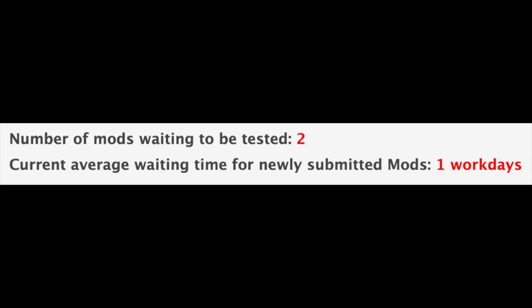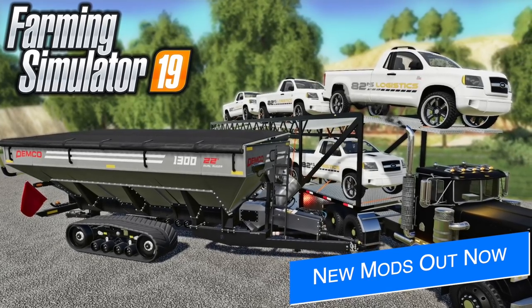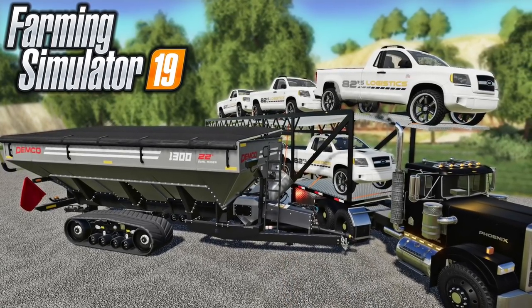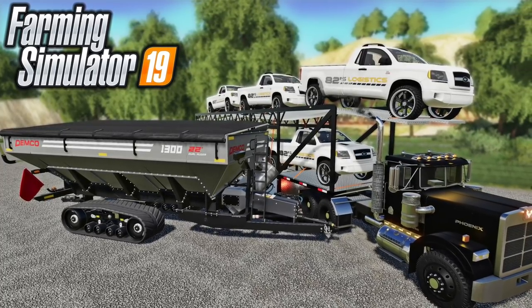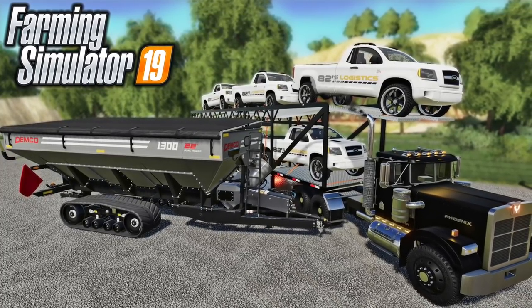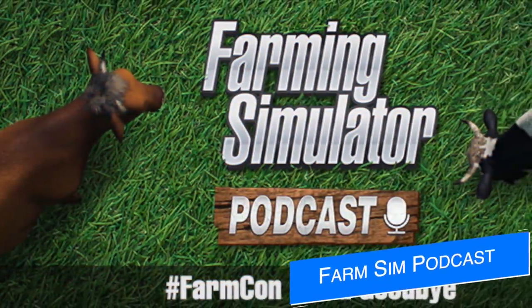All that said, we only have two mods sitting waiting to be tested and the current average wait for newly submitted mods is still one workday. In addition to the mods in testing, 20 new and updated mods were released today on the in-game mod hub, including the Demco 22 Series green car and car trailer transport. I've already made a video showing these off — you can find that linked in the first pinned comment and description below.